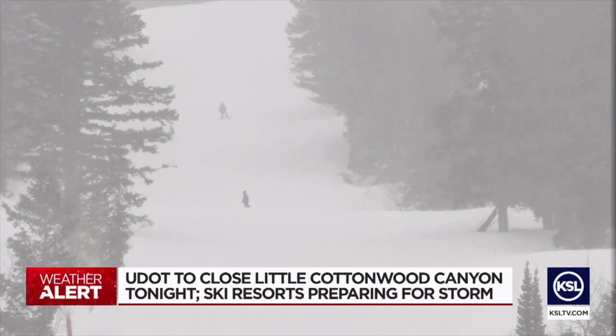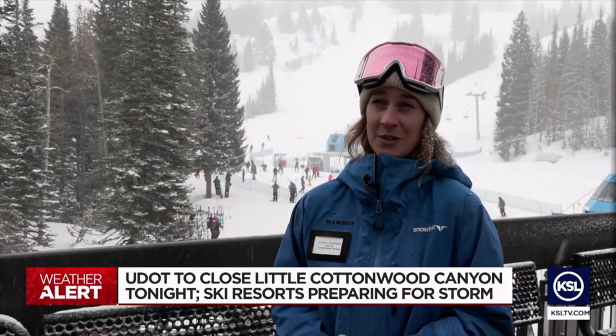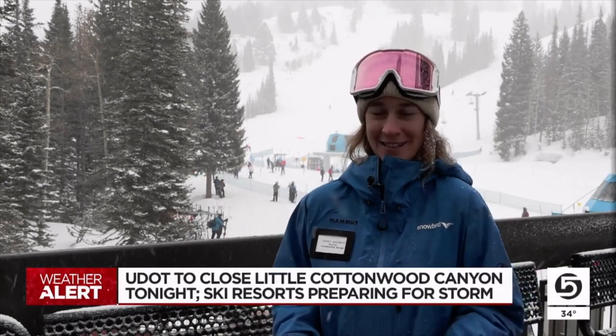It can get pretty serious. One of the things that's really important to remember is what we call Inner Lodge. Because of the steepness of the canyons, there is so much snow that could come down that it actually takes out cars and in the past has taken out full-on lodges. When Inner Lodge goes into effect via UDOT, it's actually illegal to leave a building up here due to avalanche safety and hazard, so we take it really seriously and want you to feel informed.